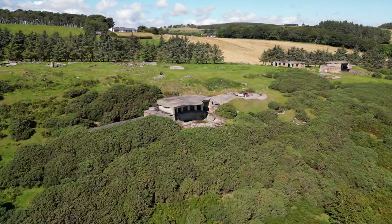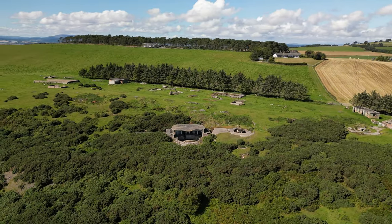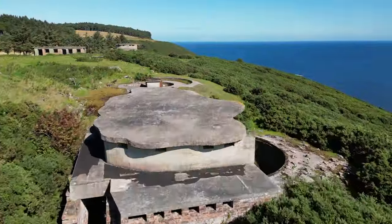Dominating the entrance to the Cromarty Firth is North Souter Battery. Armed in the First World War with two 9.2 inch guns, this coastal artillery battery was redeveloped during the Second World War when new 6 inch guns were installed. Join me as I take you on a walk through one of these remarkably preserved underground magazines.